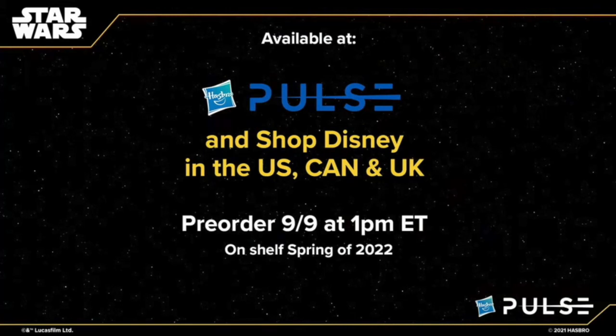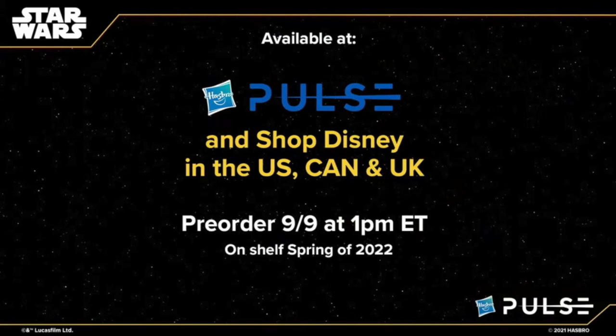They're going a step further with army building in the vintage collection — similar to what Marvel Legends does — giving you a pack of them. This will be a Shop Disney exclusive, also available on Pulse. It's a pack of Stormtroopers: you get three grunts and one squad leader with a red pauldron. Good for troop building — and it's not the last troop builder, just the first, so more are coming. Shop Disney exclusive in the US, Canada, and UK, with pre-orders starting tomorrow September 9th and on shelves spring 2022.